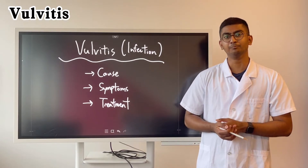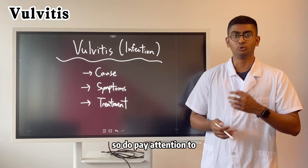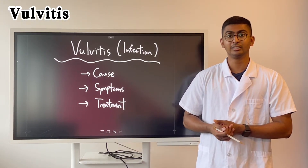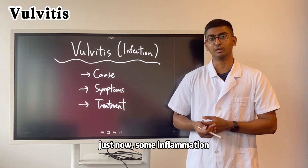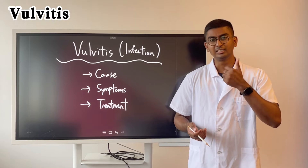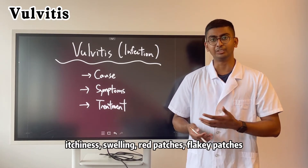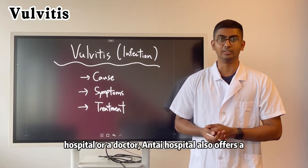Vulvitis is a very common infection and it's also very treatable. Do pay attention to your personal hygiene and take care of yourself. If you observe the symptoms mentioned — inflammation, itchiness, swelling, red patches, flaky patches — quickly bring yourself to the hospital or doctor.